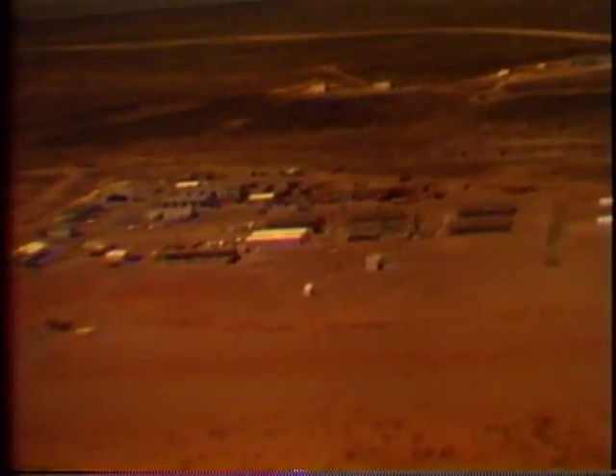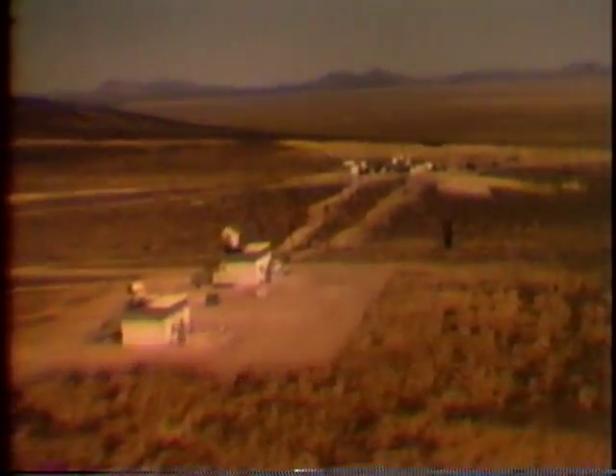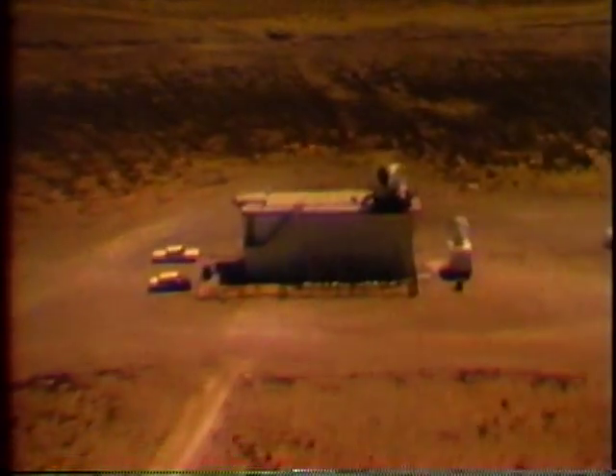At the northern boundary of the range rests Stallion Site. Here are concentrated many kinds of range instrumentation, including two ANFPS-16 radar stations. These precision instruments can track objects hundreds of miles away. In fact, one modified FPS-16 at White Sands is a part of the Project Mercury satellite tracking system.